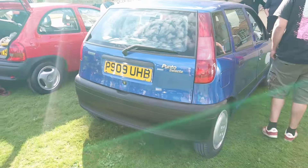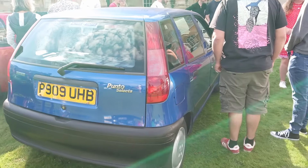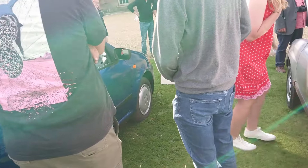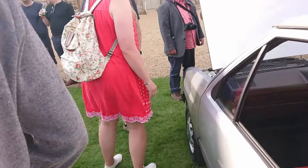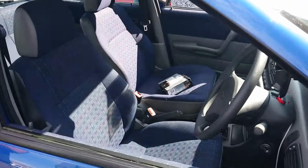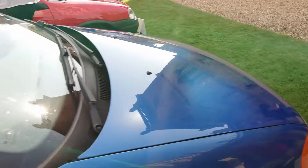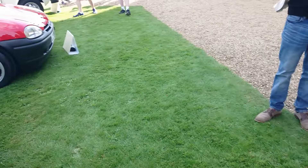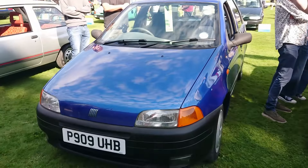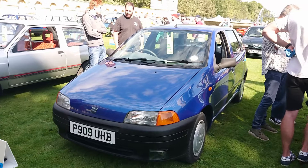Then we've got a Fiat Uno. This is a Selecta, which is pretty rare actually - it's the automatic version with the 60 horsepower engine. I think the Selecta was roughly equivalent to an SX model. This one is a pre-facelift from 1996.